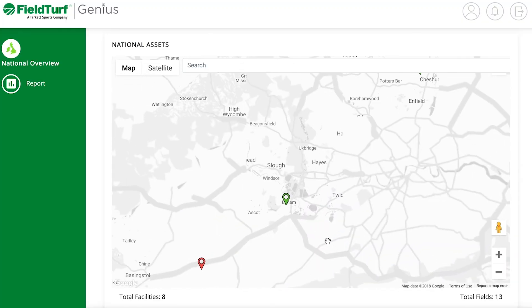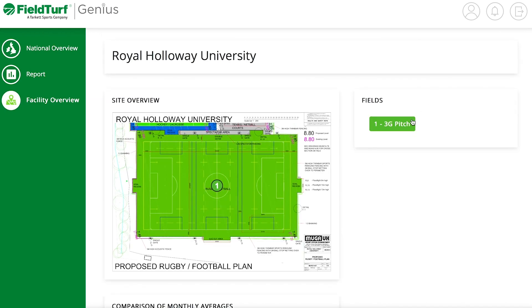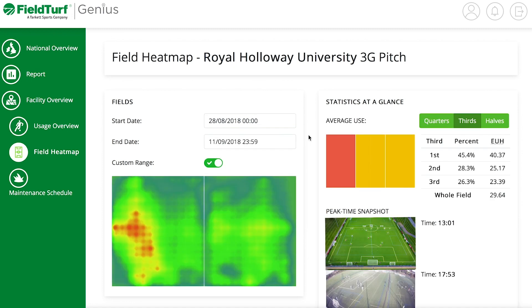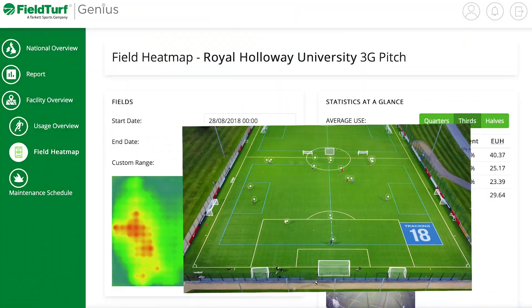Using the online dashboard, you can access the real-time data, identifying the exact maintenance requirements and live condition of your field. Our technology records all usage and maintenance automatically, without the need for manual data input.